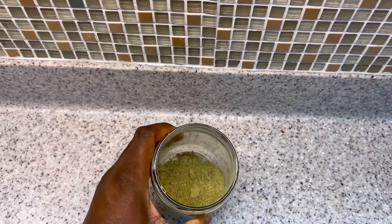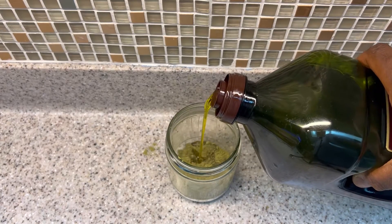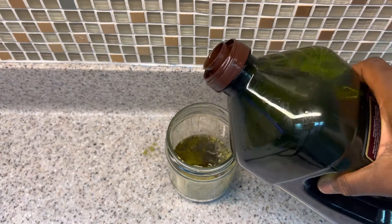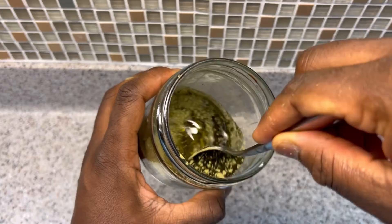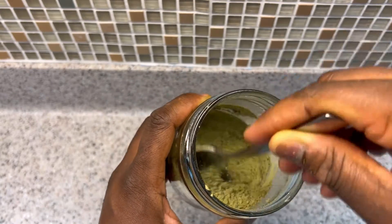Start by putting two spoons of moringa powder into a jar, then add olive oil — add as much as needed to cover all the moringa powder. After that, give it a good stir. It takes a little bit to get everything stirred in well, so take your time.